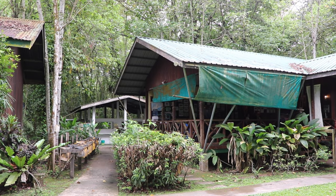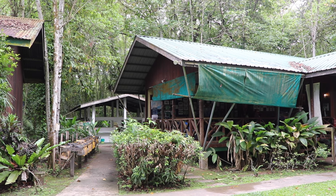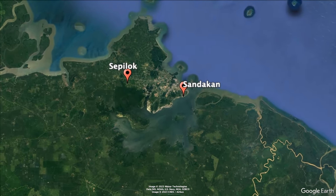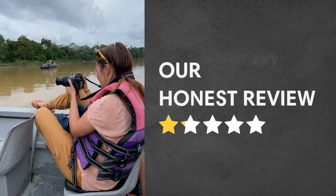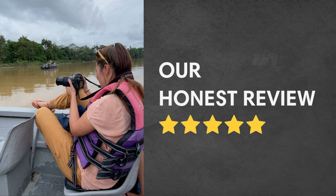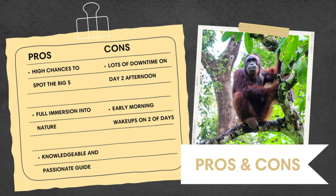After an hour, we returned to the lodge for breakfast, and around 8:30 in the morning we departed and were transported back to Sepilok and Sandakan. This three-day safari was our most memorable experience in all of Malaysia, as spending three days at the Kinabatangan River gave us the best chance to see as much wildlife as possible.